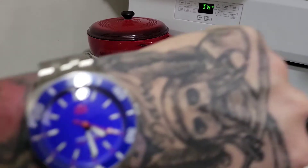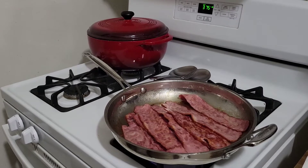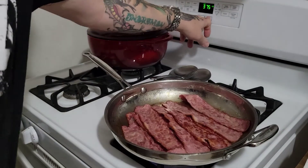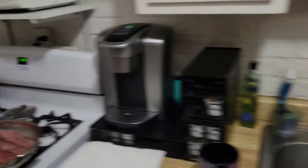One more minute and I'm going to pull these cinnamon rolls out — actually more like 30 seconds. Then we'll put the icing on. Alright, we're done — turning the oven off and pulling them over.